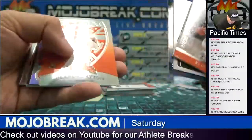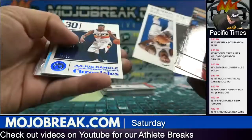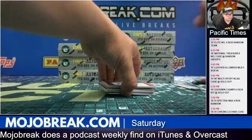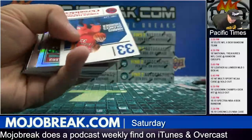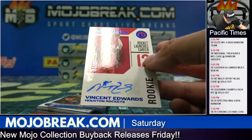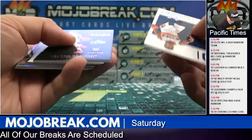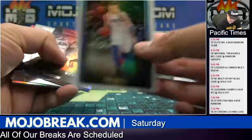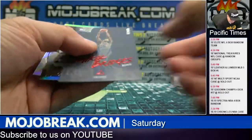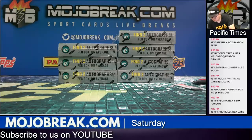Luka Playoff. 249 Jerome Robinson. Luka base Studio. Red Michael Porter to 149 for Denver. To 149 Michael Bridges. There's another Luka Essentials. Alright, box 6 coming up.